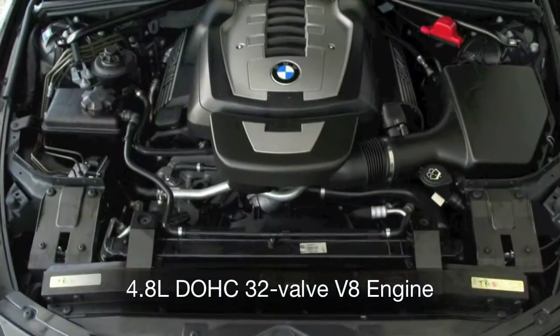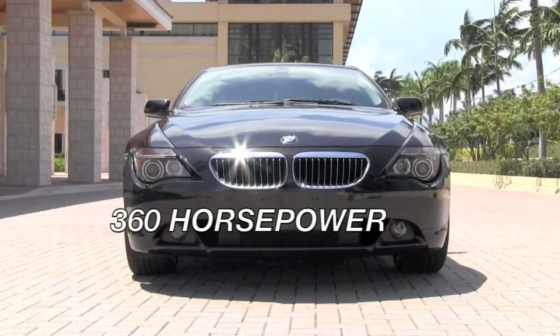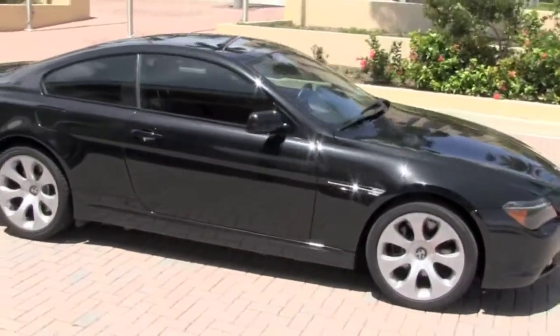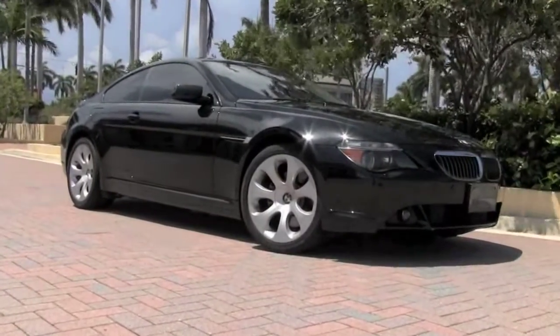It has amazing extras like the sport package, the head-up display, and a 360-horsepower V8 engine, giving you the muscle and the tech to go along with this brilliant appearance. Looks aren't everything when considering the purchase of a pre-owned sports car like this — one that originally sold for around $80,000 — which is another indication that it is loaded with extras, features, and options.